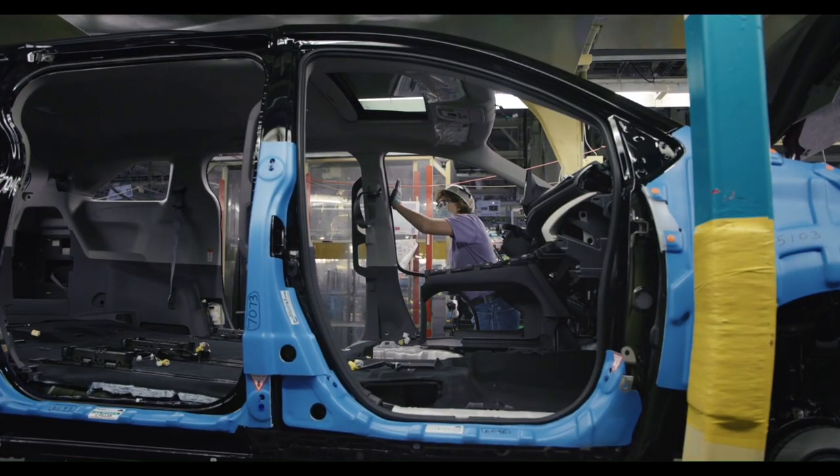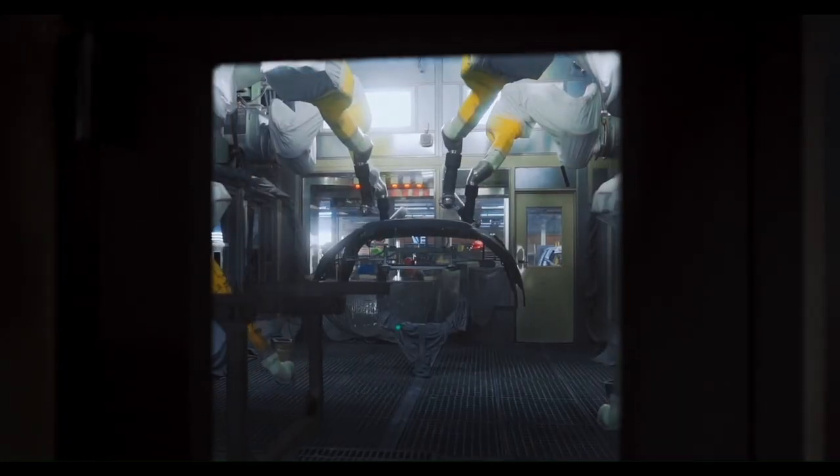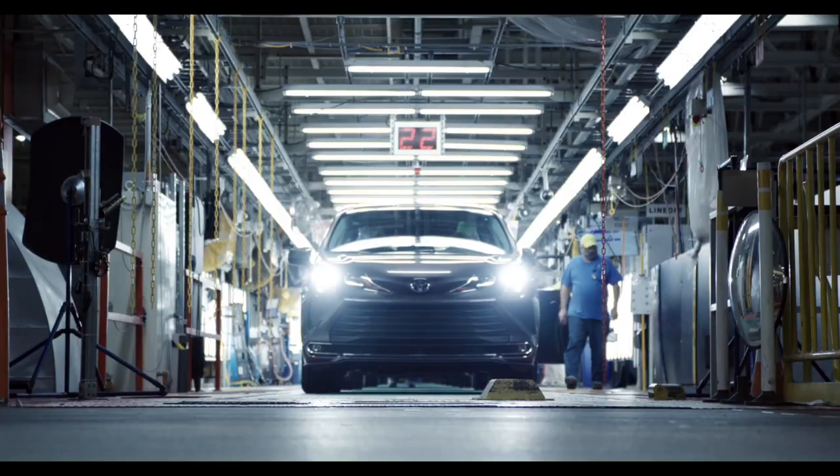Our quality is of utmost importance. Every step of the way, every vehicle launch, we have continued to become better each time because we have the history of improving one thing at a time and we carry that onto the next project.